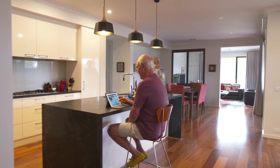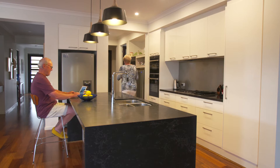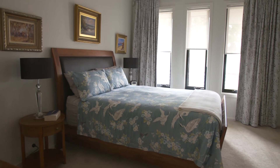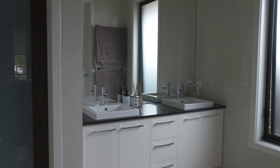The kitchen was the main plus, particularly the butler's pantry, because I bake a lot. It was really nice to have that separate area where I could hide the mess while I cooked. It also had a fabulous main bedroom with an ensuite and a huge walk-in robe — all the things I'd dreamt about having in a home.